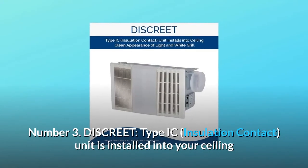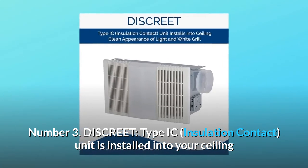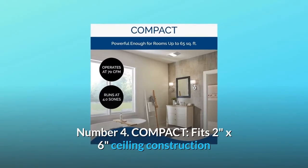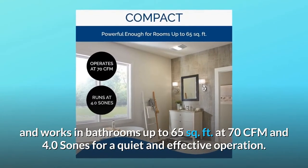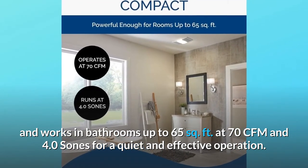Number 3: Discrete. Type I-C insulation contact. The unit is installed into your ceiling, so all but the light and white grill show in your room for a clean appearance. Number 4: Compact. Fits 2-inch by 6-inch ceiling construction and works in bathrooms up to 65 square feet at 70CFM and 4.0 sones for a quiet and effective operation.